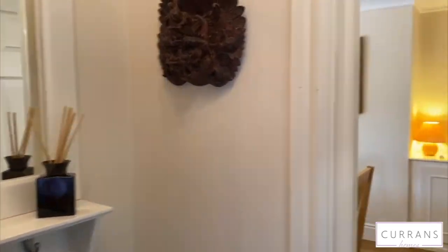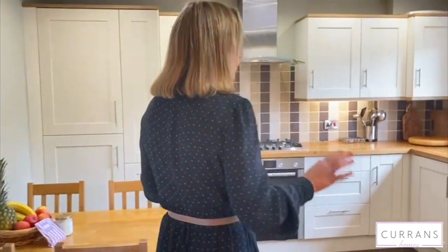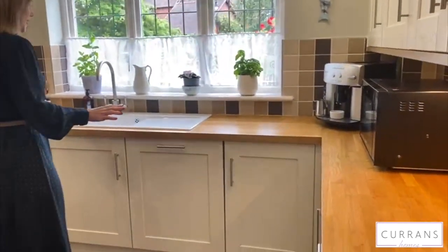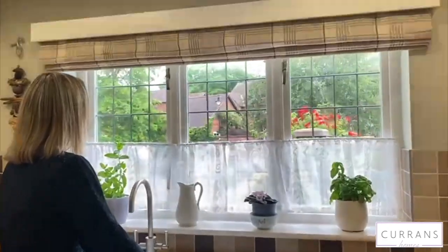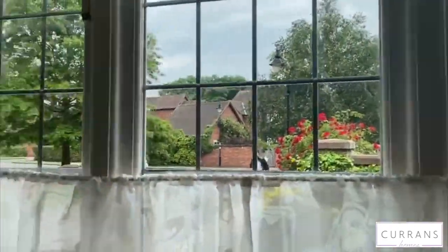Just off the hallway is a fully fitted kitchen. We've got lovely oak tops, and I love that as you stand at the sink here you've got a wonderful view to the front of the property.